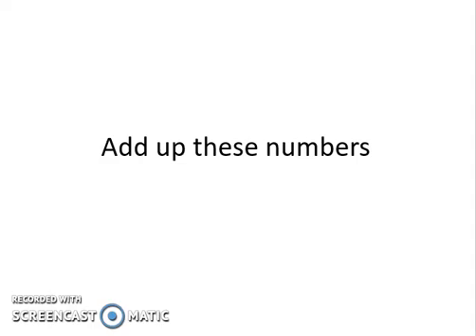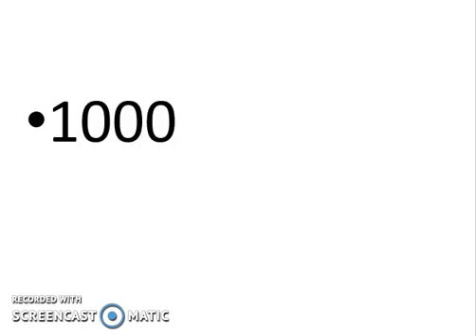Let's do this brain teaser — one of the brain teasers that I use at the beginning of my training courses as an icebreaking tool. Your job here is to add the numbers that I'm gonna show you on the screen in a cumulative way and give me the answer at the end of this exercise. We start with this number — take your time.